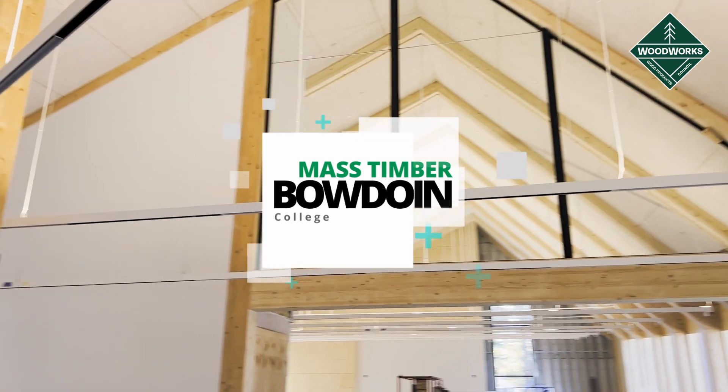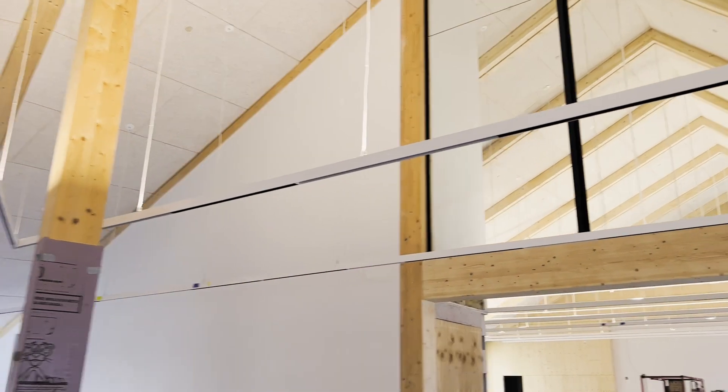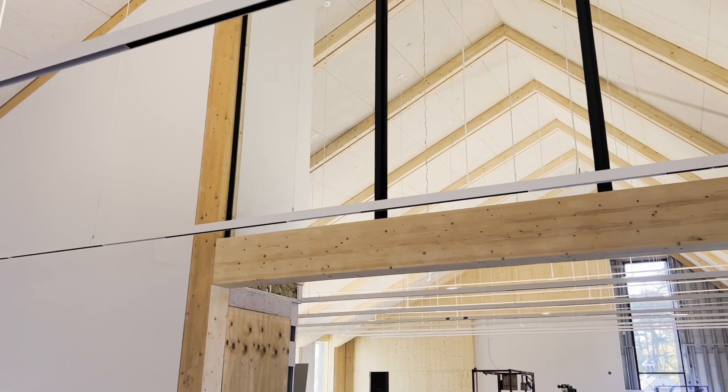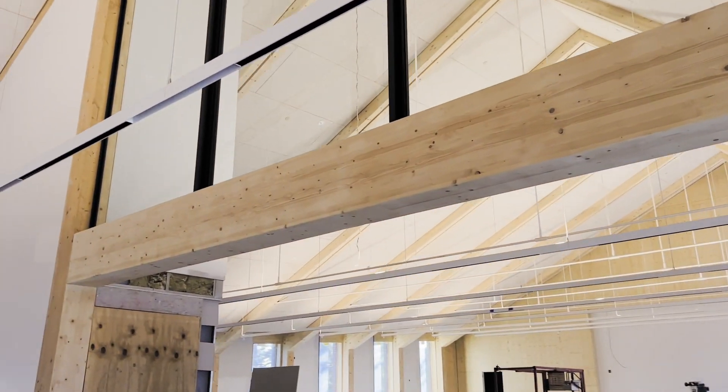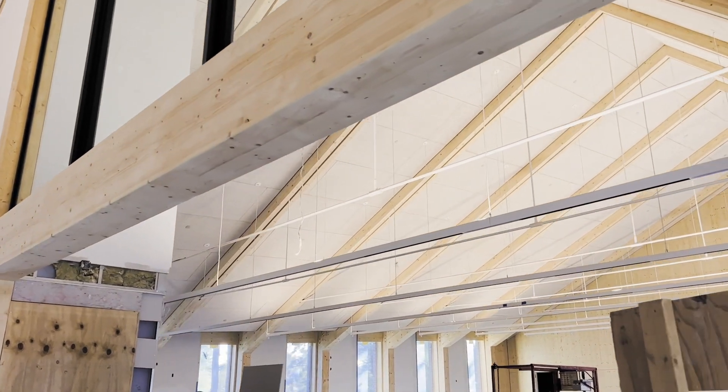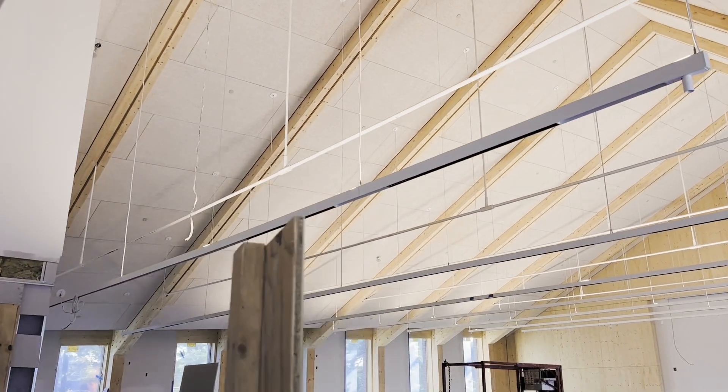My name is Kevin McDonough, project superintendent with Consigli Construction out of the Portland, Maine office. Currently we are on the Bowdoin College Center for Arctic Studies and Mills Hall project on Bowdoin's campus in Brunswick, Maine — two independent all-mass timber structures from the ground up, with CLT floor plates, CLT shear walls, as well as glulam columns and beams for the structure.